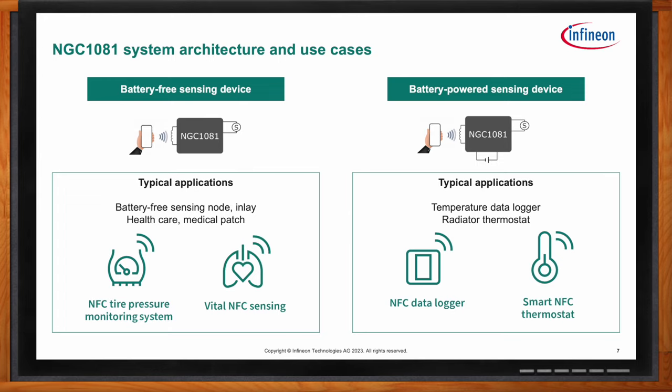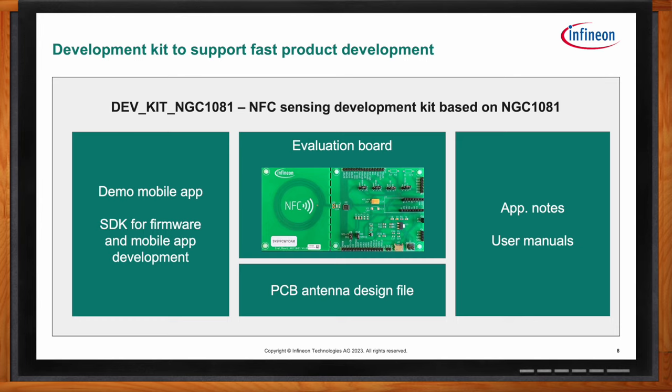If your audience is ready to get started with the NGC 1081, where should they begin? The first step is the development kit — the Dev Kit NGC 1081. It's a board with an antenna and the IC on board, and it has pin headers compatible with Infineon's Sensor2Go kits, allowing you to try pressure sensors, microphones, CO2 sensors, and more. The dev kit also includes a demo mobile app available on iOS and Android, an SDK for firmware and mobile app development, a PCB antenna design file, application notes, and user manuals.